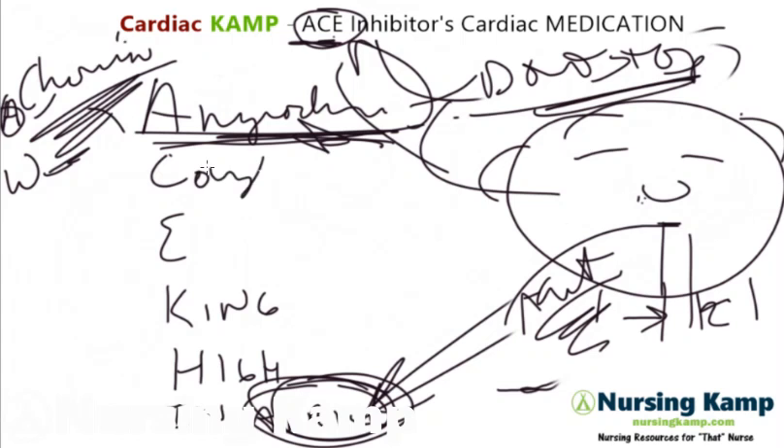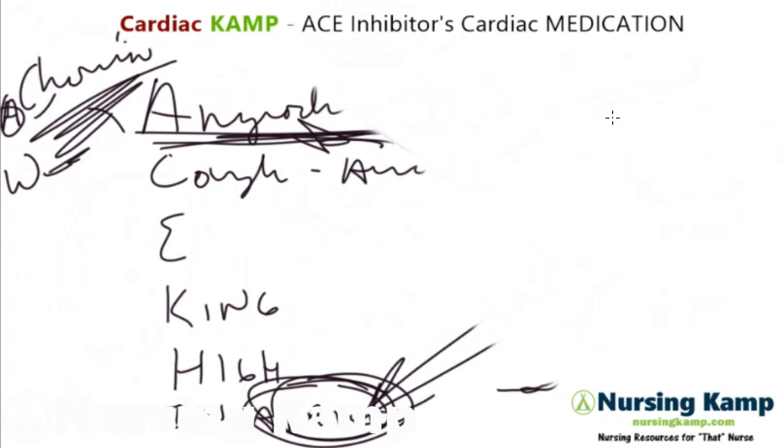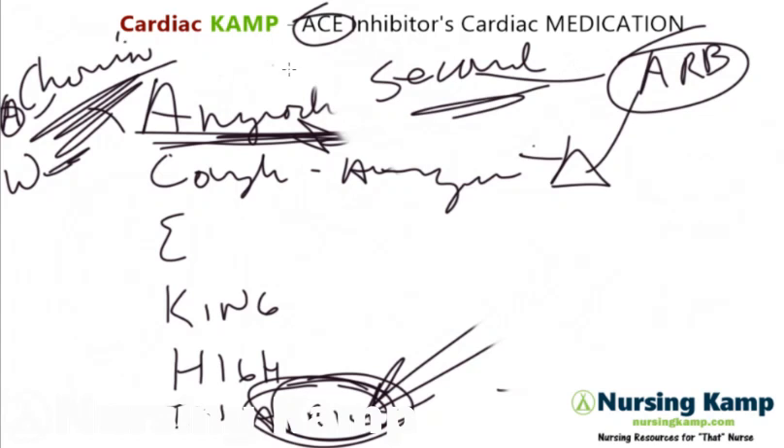Next: cough. This is annoying. They get this persistent cough related to histamine and similar mechanisms. The big key is that they get this annoying cough. What you'd generally do is switch them, change them to an ARB. That's the second-line medication. First line is an ACE inhibitor, and if they can't tolerate it because of coughing, they are switched to an ARB.